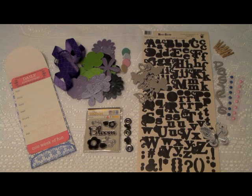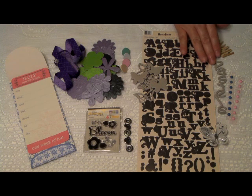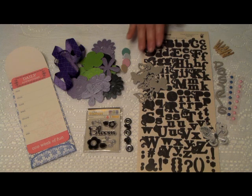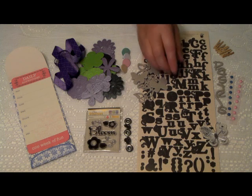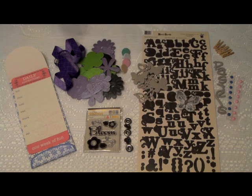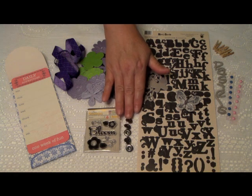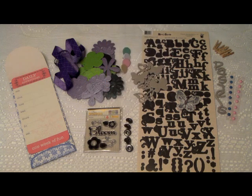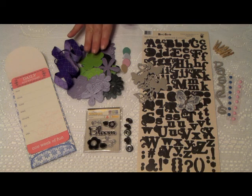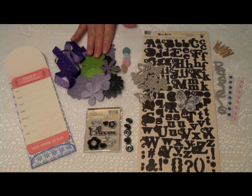Of course, no kit would be complete without beautiful accessories, like these chipboard letters, alphabet stickers from Fancy Pants, chipboard butterflies, this white jeweled butterfly, pastel cloth-covered brads, miniature clothespins, and grommets.